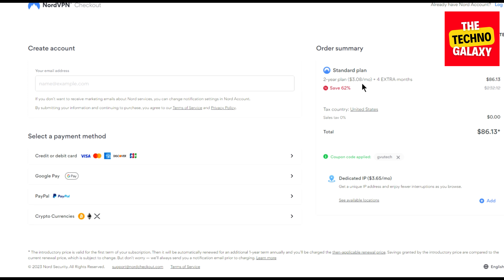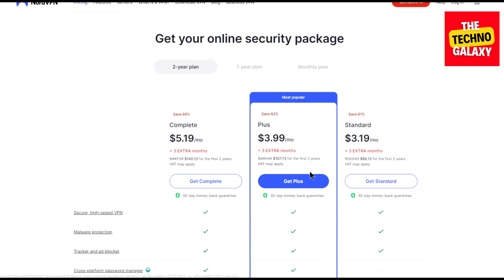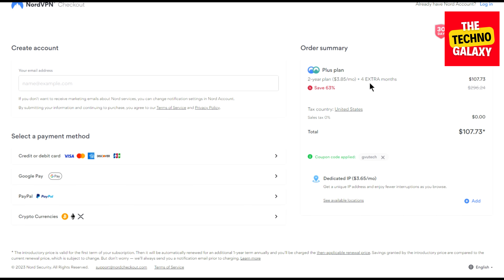Now let's see what happens if you want to buy any other plan than the standard plan. Just click back and come to the plans page again. If you want to get the plus plan, click on the 'Get Plus' button and wait for the plan page to load. As you can see, this plan will now cost you $3.85 per month with the same four extra months with the same coupon already applied. If the coupon is not applied, you can always enter the coupon manually here.